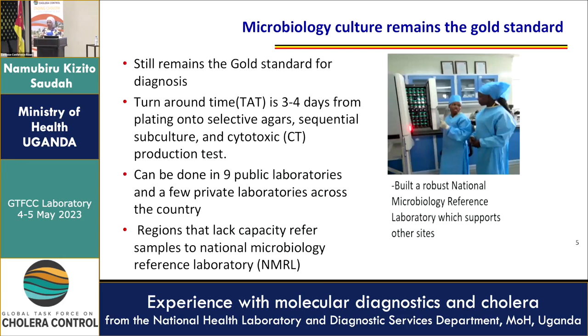Then we go ahead and do the AST. When doing the AST, we follow the GTFCC-recommended antibiotics and, of course, the CLSI. We have a couple of antibiotics — we do azithromycin, ciprofloxacin, and tetracycline, amongst others.